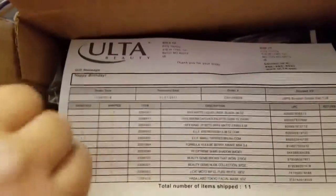Alright, so here we are, box number one. So special inventory sheets — gotta love an invoice. ELF and NYX, whoop whoop.